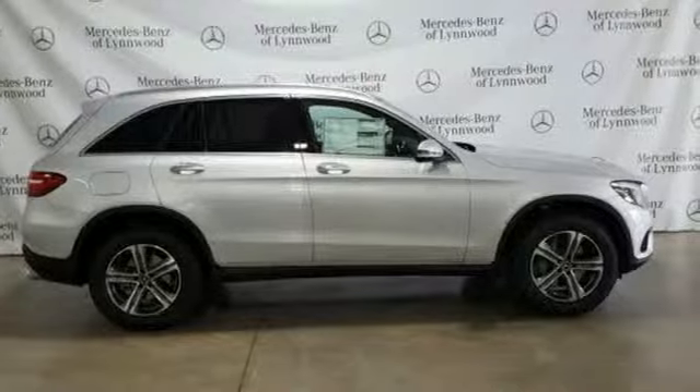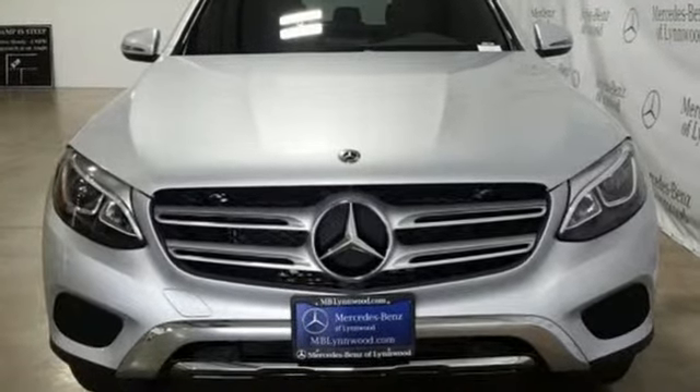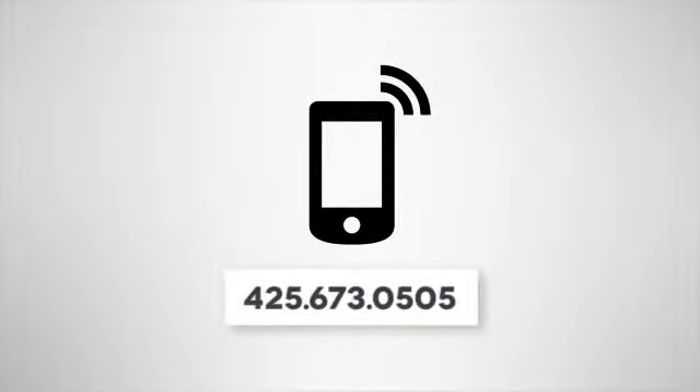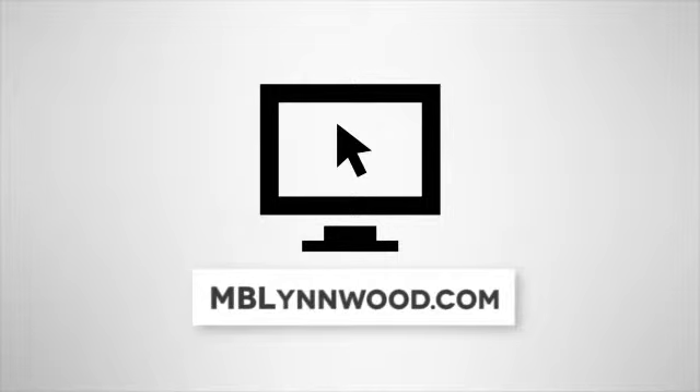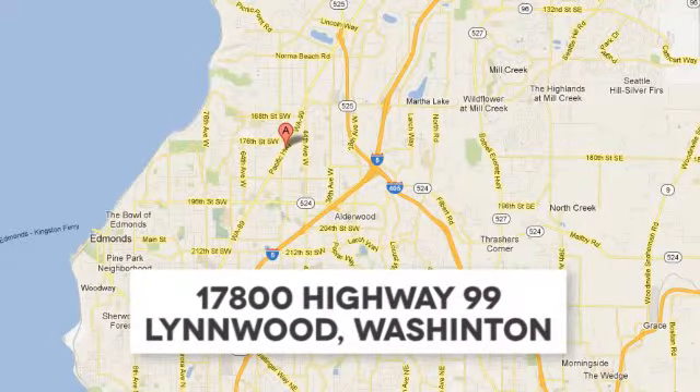Mercedes-Benz, an elevation of innovation. There's even more to see in person — take it for a test drive today. Call us at 425-673-0505, online at mblinwood.com, or stop in and visit at 17800 Highway 99.